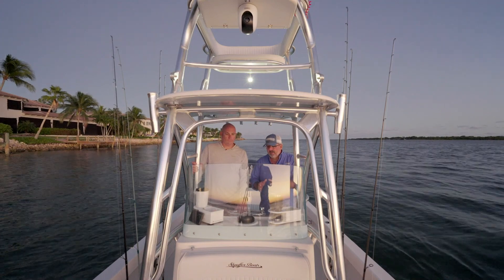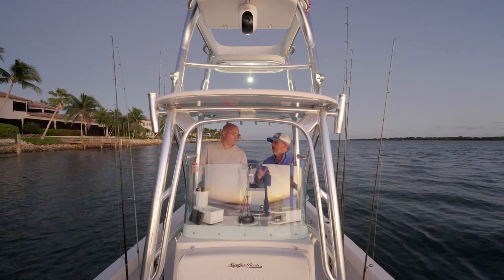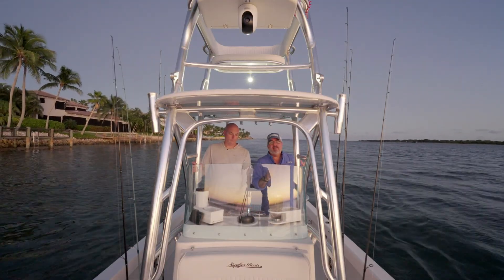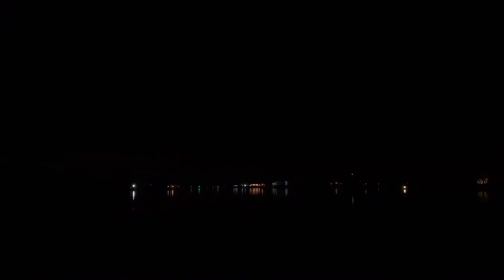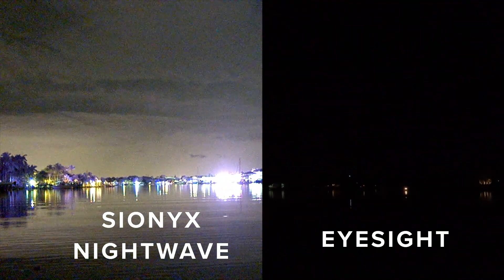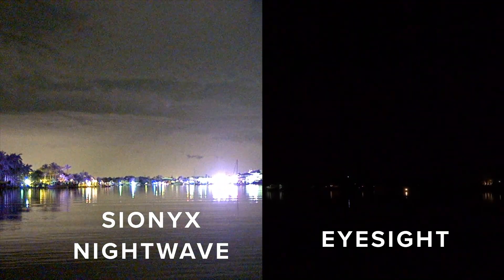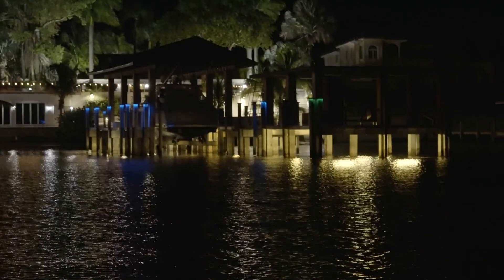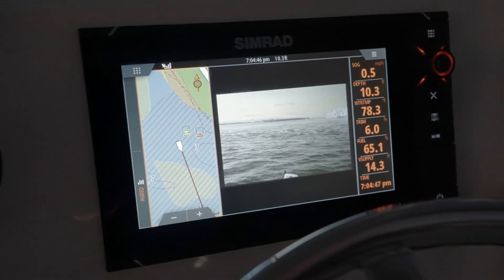The difference between this Nightwave technology and the older infrared stuff is that this is actually a CMOS sensor. That sensor is using any available ambient light — it's not thermal, it's not looking for heat. Any light in the environment, whether it's light from a house, a sliver of moon, stars, or any kind of light pollution here in the waterway, is going to get magnified to make this screen look like we're running in daylight.